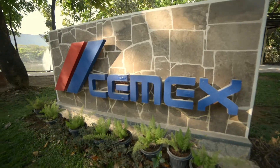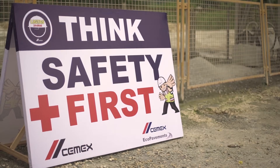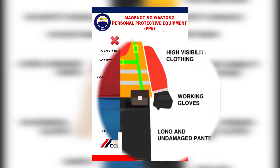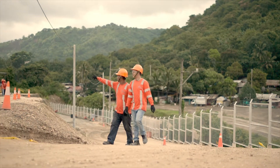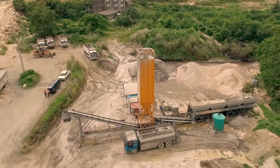At CEMEX, we start the day right by putting safety first. We ensure that all workers are wearing their complete personal protective equipment and have been briefed about proper safety procedures. Once safety check is complete, we now begin the process.